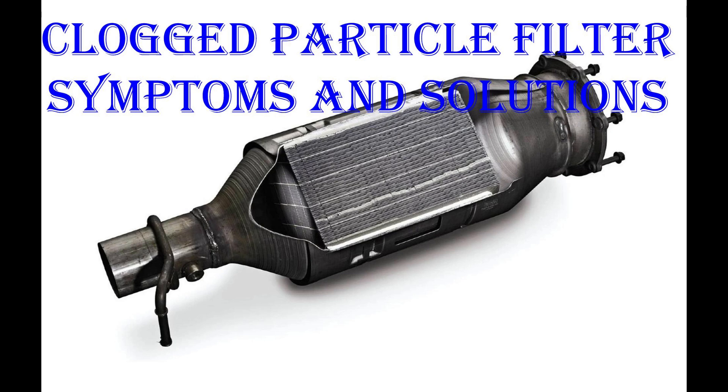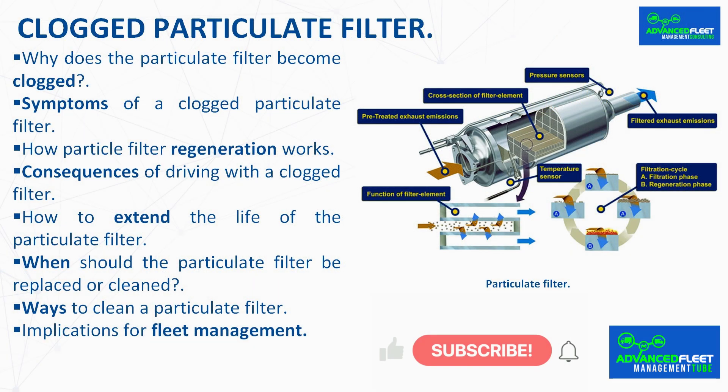Introduction: The class develops the symptoms of a clogged particulate filter, solutions and implications for fleet management.